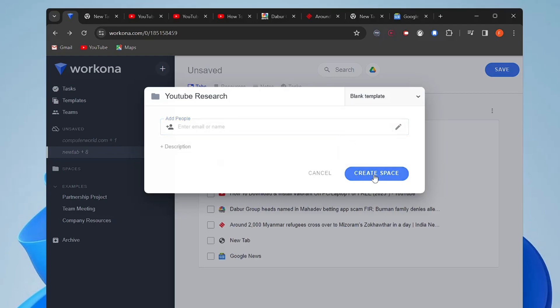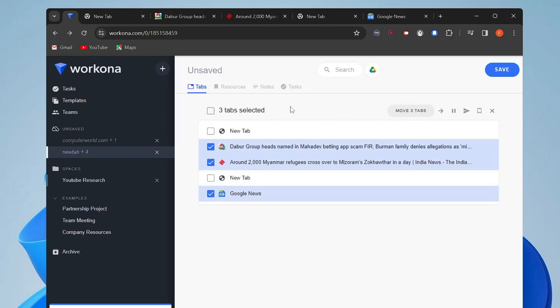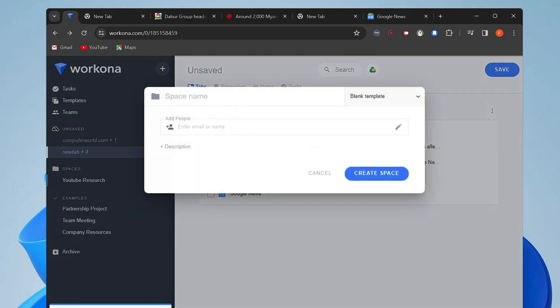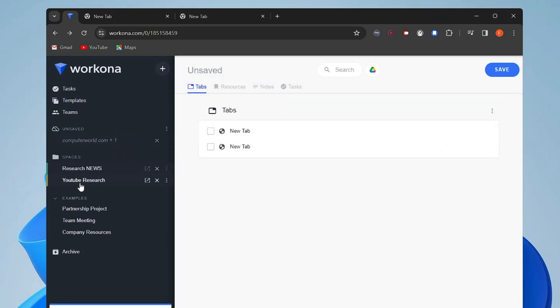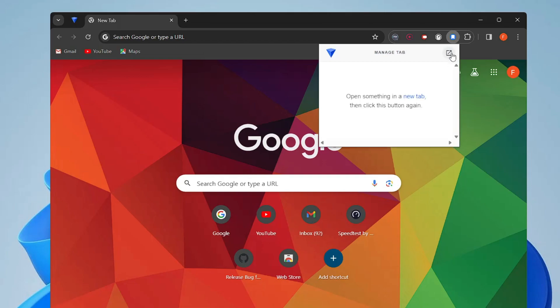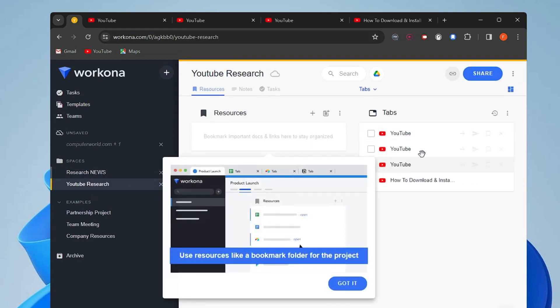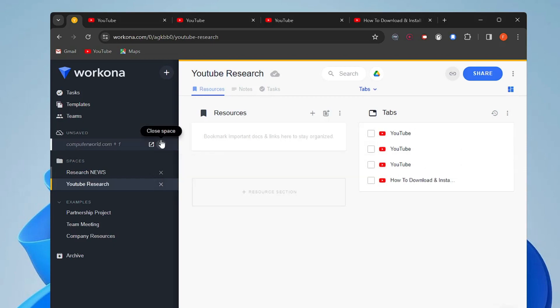For another project, select the related tabs, drag to a new space, and name it — for example, 'Research News'. You can add a description too, then click 'Create Space'. Now you have two different spaces displayed. Even if you close Chrome, the next time you open Workona you'll find your saved spaces with all their tabs. This extension helps you organize tabs and even recover accidentally closed ones.